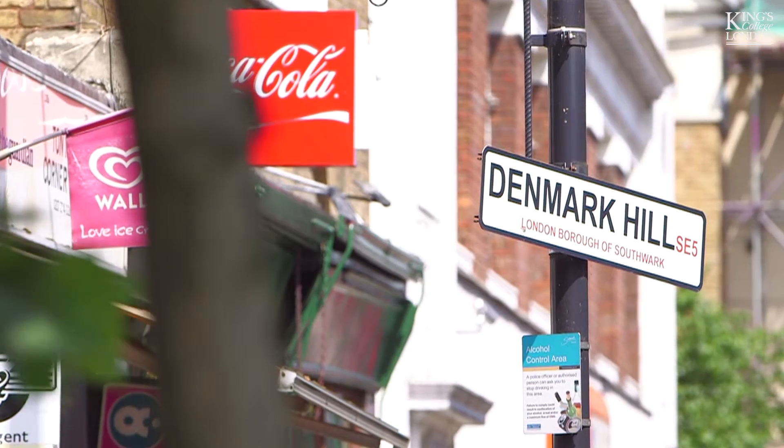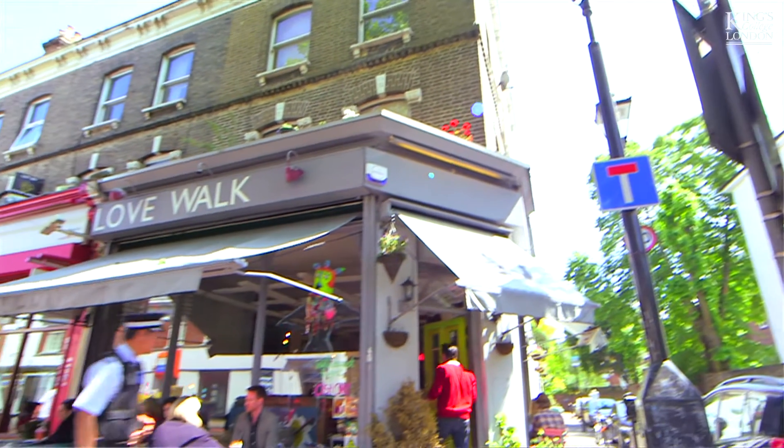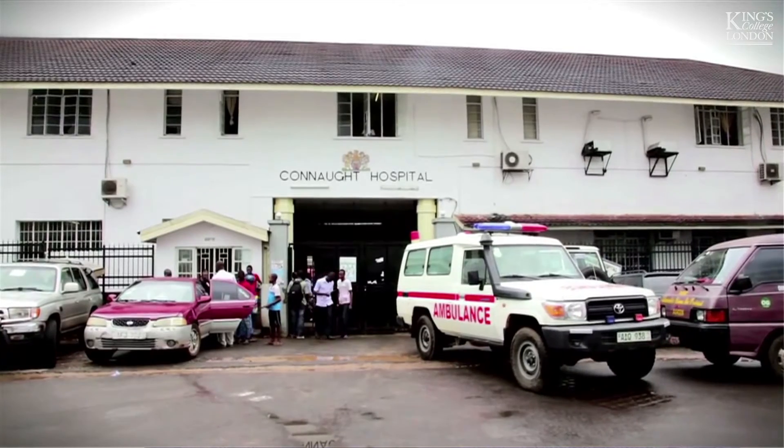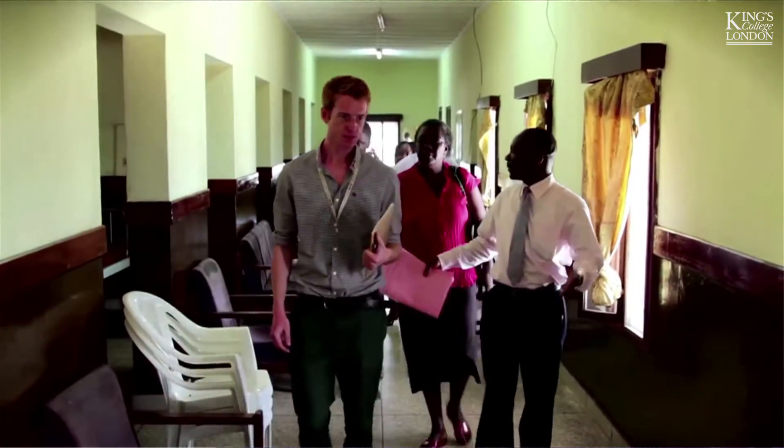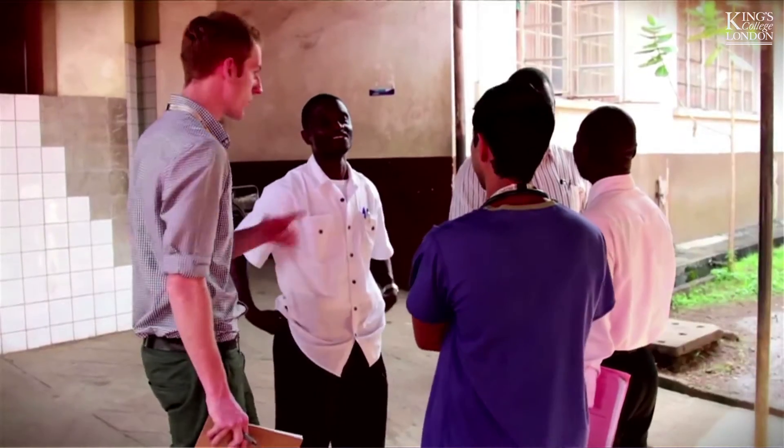We take students into clinical scenarios in South East London, but we also take students into situations in countries like Sierra Leone and Somaliland, where we have teams on the ground working to strengthen health systems. Our students are able to get not only a theoretical grounding in global health but real experience in actual delivery as they interact with our partners.